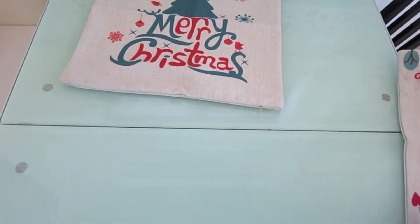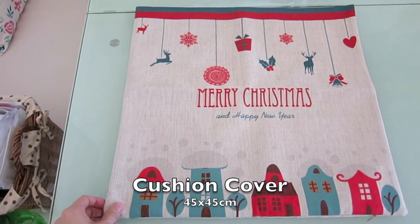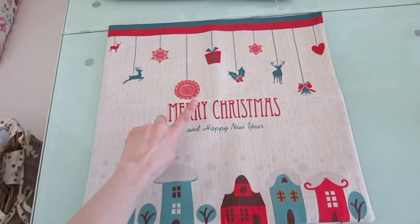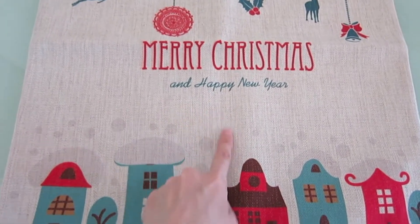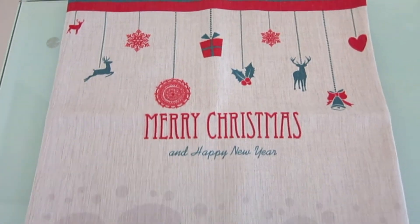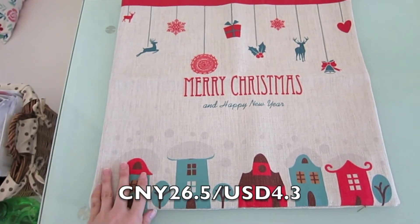The next thing I'm going to show you is a cushion cover too. It has all these little reindeer, snowflakes, presents and stuff dangling from above and it has villages down here. I don't know, I just think it looks adorable. The price is also 26.5 Chinese Yuan.